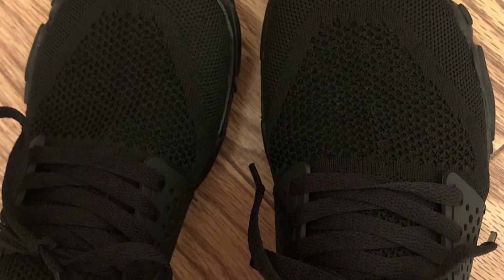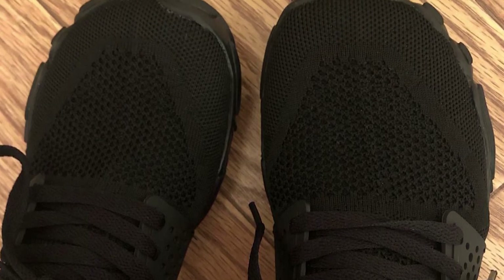The purpose of minimalist shoes is to give our feet the maximum amount of freedom to move and function as if we are walking barefoot.